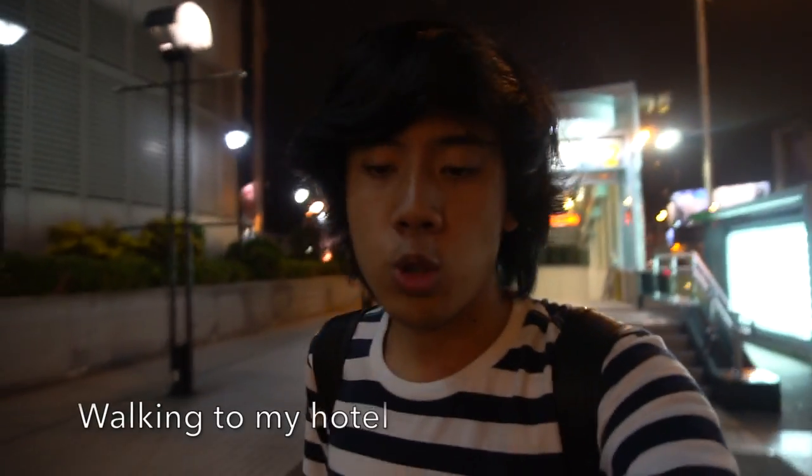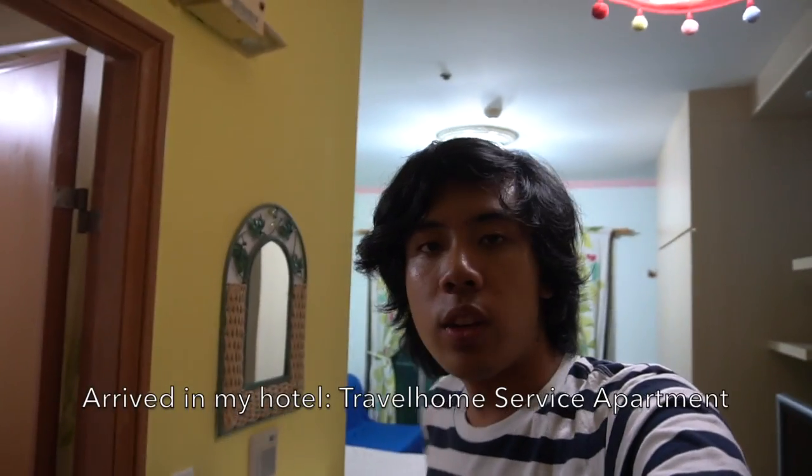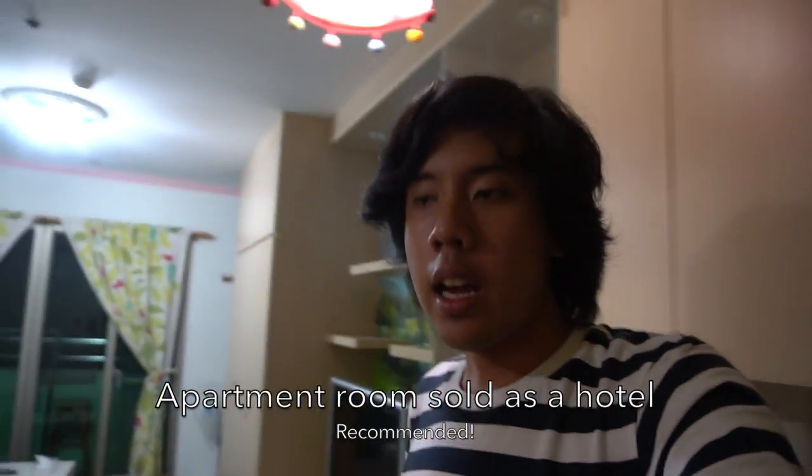Good to be back here at Sanduo Shopping District, but it's starting to rain so I need to rush to my hotel. My hotel is Travel Home Service Apartment — it's supposed to be an apartment. Let's get a preview of my room.